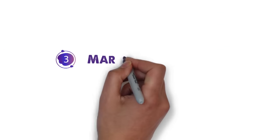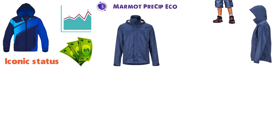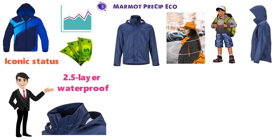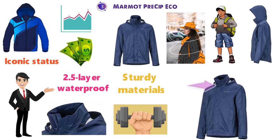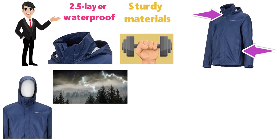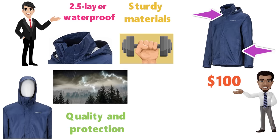At number 3 we have the Marmot PreSip Eco. In the world of rain jackets, Marmot just seems to get it, delivering good fit and performance at a reasonable price point. The PreSip is their leading entry-level offering that's reached iconic status among hikers, backpackers, and everyday wearers. For years, the formula has stayed largely the same: proven 2.5-layer waterproof construction, seam taping, sturdy materials, and reasonable weight. You get useful backcountry features like pit zips and a stuff pocket, and its adjustable hood provides solid coverage in a rainstorm. But what sets the Marmot apart is it delivers this combination of build quality and protection at a budget-friendly $100 price.